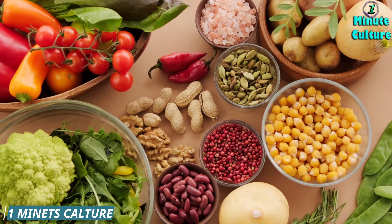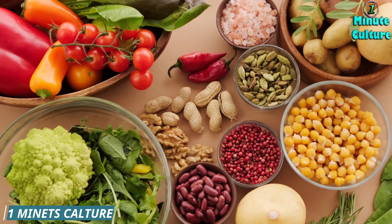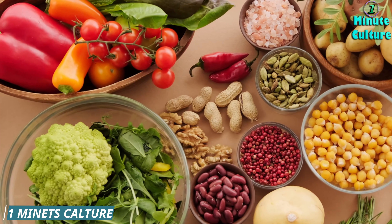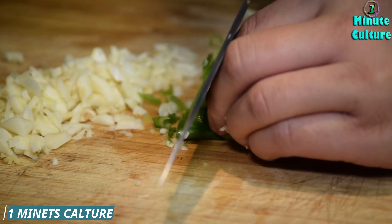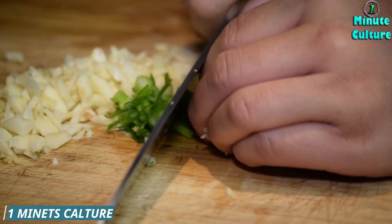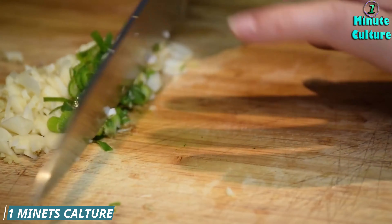8. Fish. Fish, particularly fatty fish like salmon, mackerel, and sardines, are rich in omega-3 fatty acids. Omega-3s help reduce inflammation in the body and improve kidney function, which can help lower creatinine levels. Aim to include fish in your diet a couple of times a week for optimal benefits.